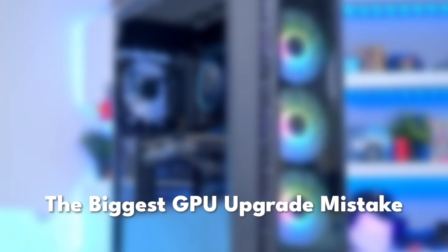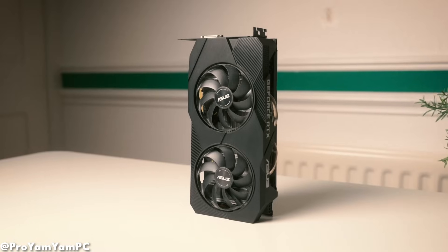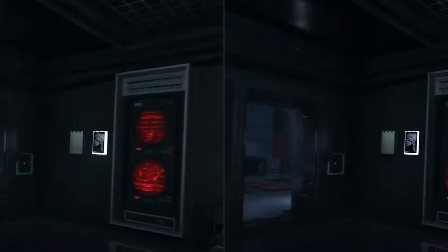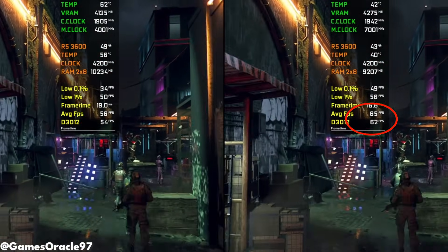The biggest mistake most 1080p gamers make when upgrading their GPU is something called a sidegrade. A sidegrade is when you move to a GPU that looks newer, sounds faster, and costs more, but delivers almost the same real-world gaming experience. On paper, it looks like an upgrade. In actual games, it barely feels like one.